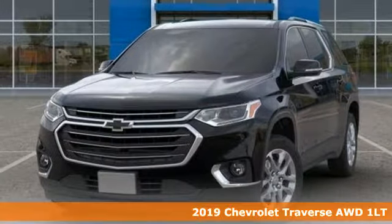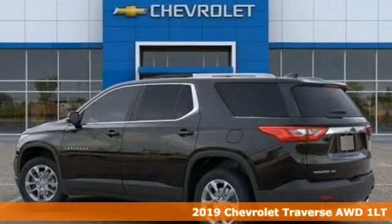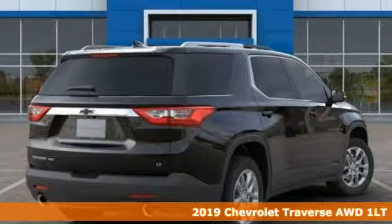It's a new 2019 Chevrolet Traverse. Chevrolet, 100 years of icons. It boasts an impressive list of features like these.